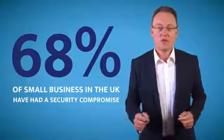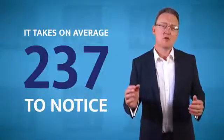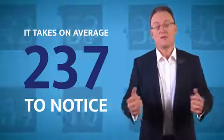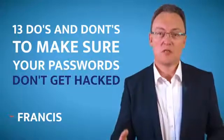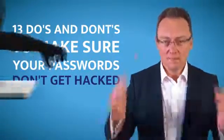68% of small businesses in the UK have already had a security compromise, and sadly it takes them on average 237 days before they even found out that they've been compromised. So here are 13 top do's and don'ts to make sure that your passwords are not hacked by some mental hacker.